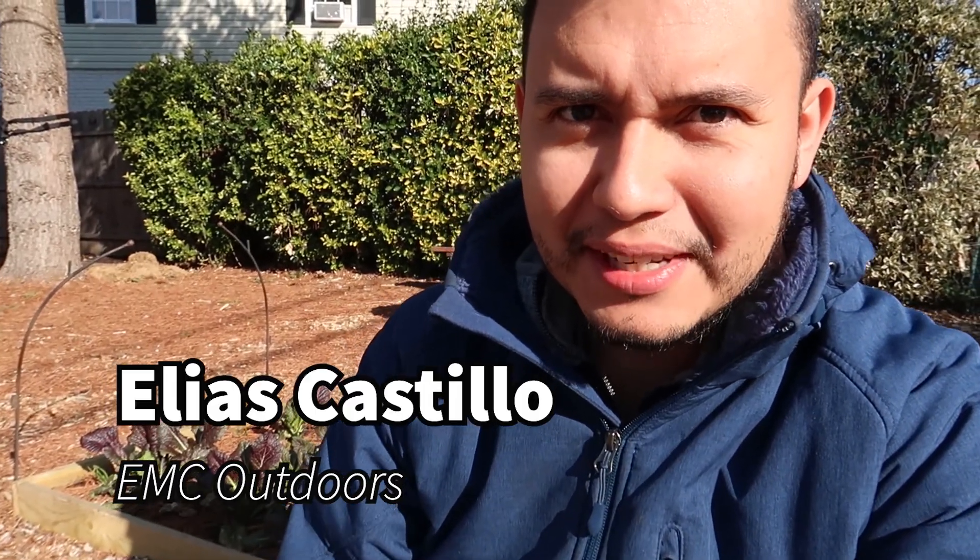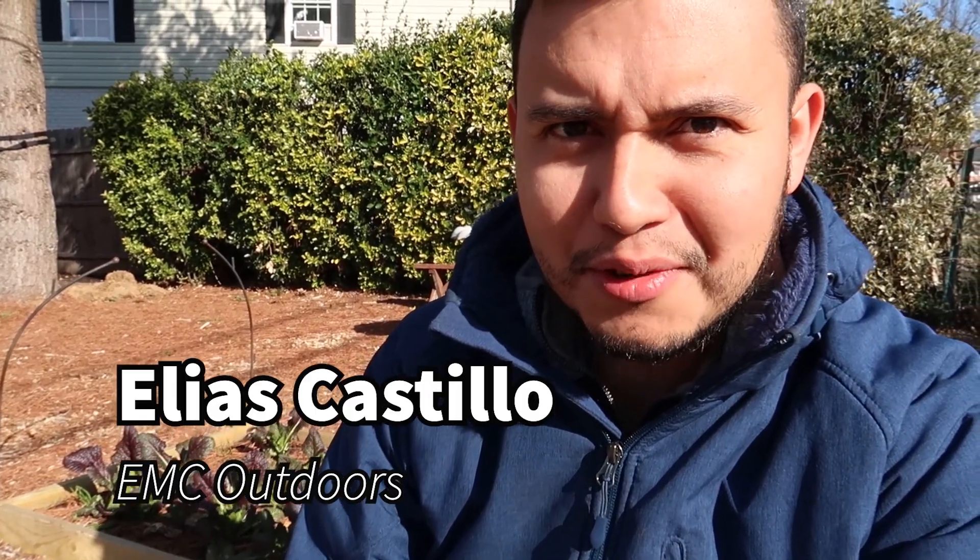Good morning guys, welcome back to the channel. I'm Elias Castillo with EMC Outdoors. Today I want to do a quick update video of the stuff I've been doing in my garden. It is March 21st — yesterday was the first day of spring. I did a little bit of work in the yard and today I want to give you guys a little update on how stuff is growing. This is what has been planted from last fall, direct sown, or from transplants from the store.